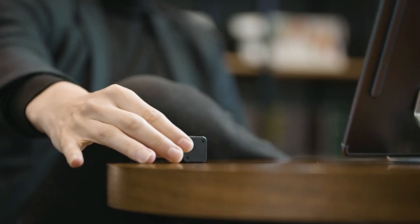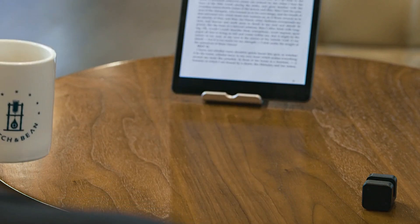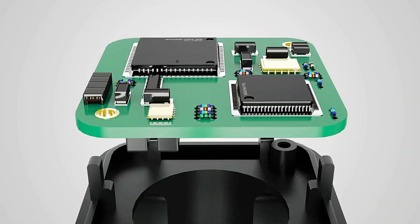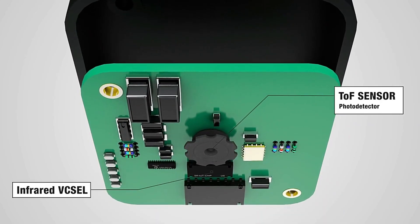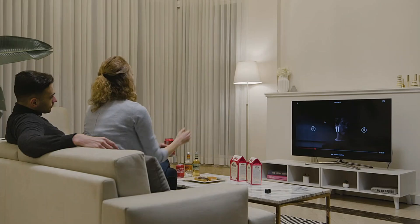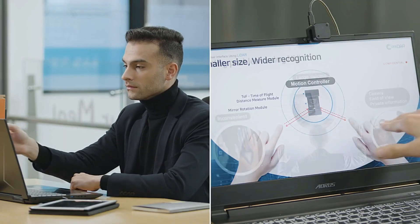Despite its advanced capabilities, GLAMOS is incredibly compact, weighing just 18 grams and easily fitting into your pocket. Priced at $100 on Kickstarter, GLAMOS offers an affordable solution to upgrade your interaction with screens. Whether for presentations, gaming, or simply navigating your devices, GLAMOS brings a new level of convenience and modernity to everyday tasks.